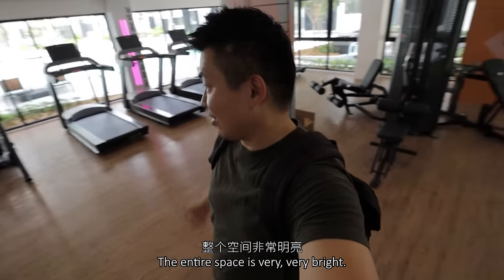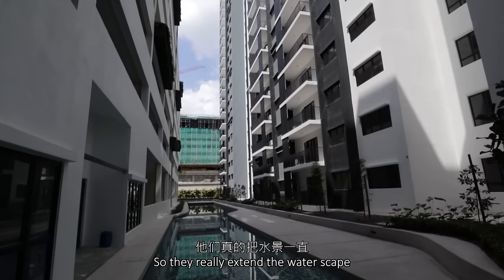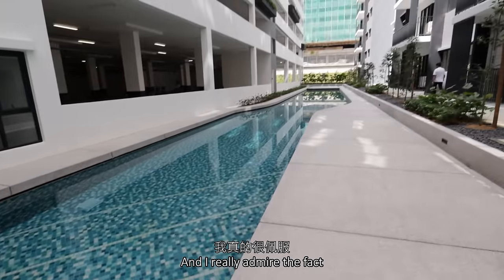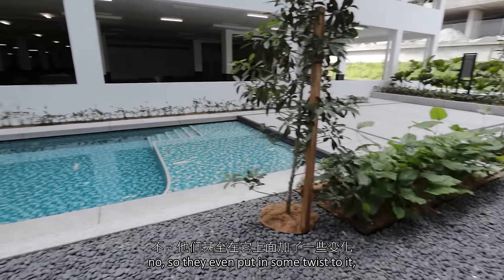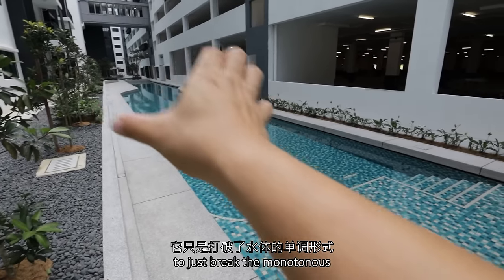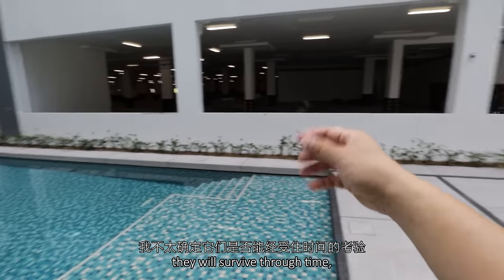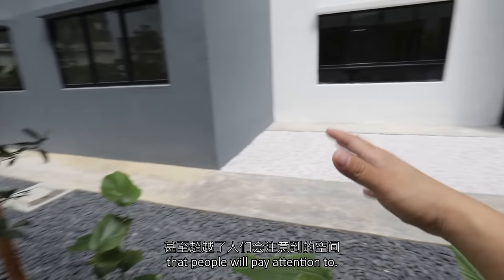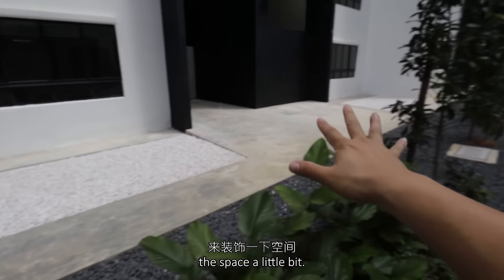I'm now very amazed with the extensiveness of the water body. They really extend the waterscape all the way to Tower A itself — this is like a separate lap pool altogether. I really admire the fact that they are not doing things just for the sake of handing over. They even put in some twist to it, with a small chamfer detail to the edge, to break the monotonous form of the water body. There's still that strip of landscape treatments. And even beyond spaces people will pay attention to, like the voids — they put in some pebbles to somewhat decorate the space a little bit.